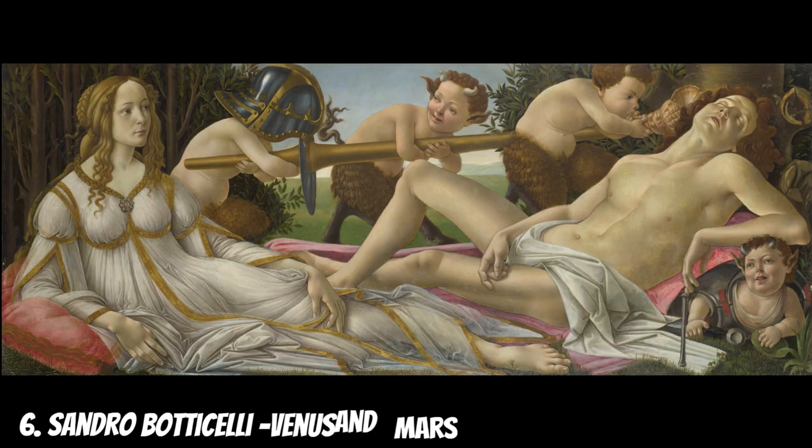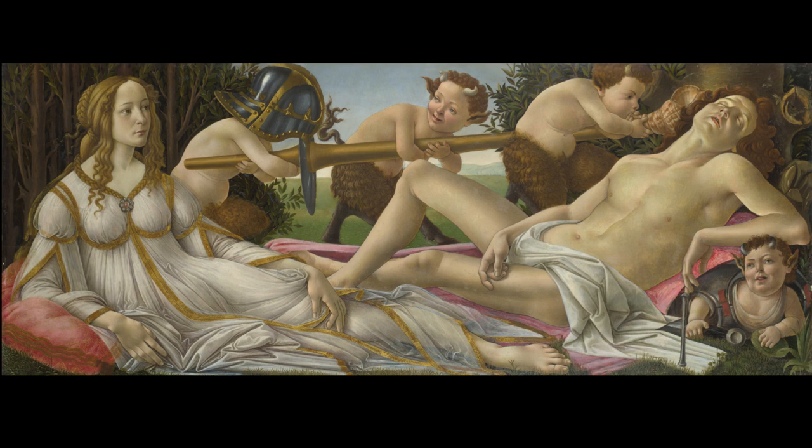Painted by the Italian Renaissance artist Sandro Botticelli in 1483, Venus and Mars is a striking depiction of the mythological figures Venus and Mars, encapsulating the essence of love, beauty, and conflict.